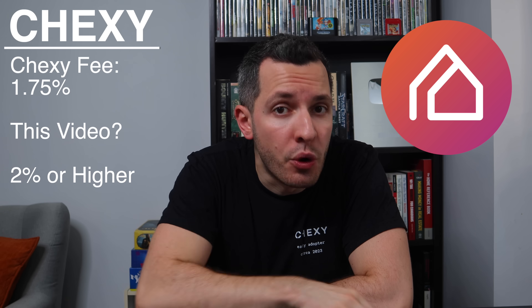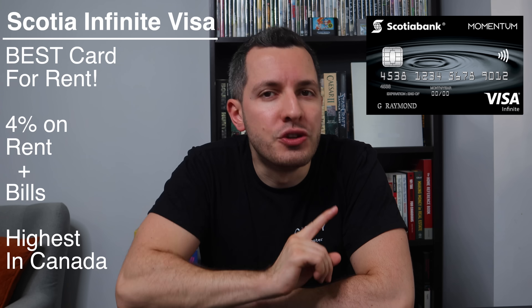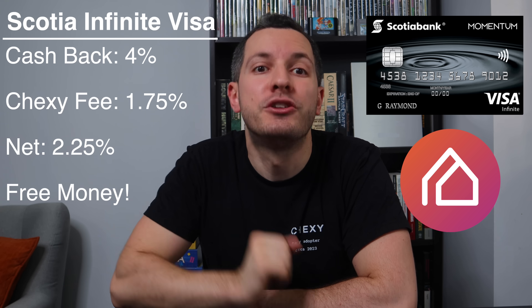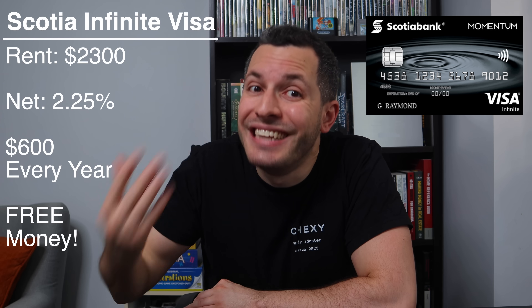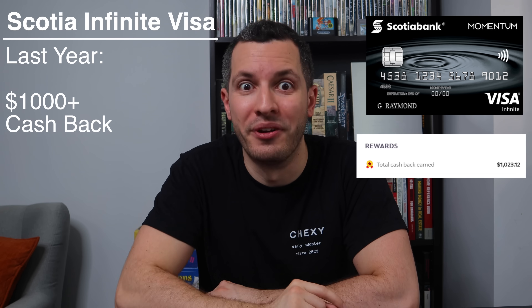All the cards in this video will give you at least 2% in cashback. That's why the Scotia Infinite Visa is the best — there's no other credit card in Canada that offers 4% cashback on recurring bills. Here's the math: I pay a fee of 1.75% to Chexi, and Scotiabank gives me 4% in cashback, so I earn a profit of 2.25%. My rent is $2,300 a month, so by using this strategy, I'm earning a net $600 a year — that's $600 I'm saving off of my rent. And on top of my rent, I'm also earning 4% on my groceries and monthly bills.